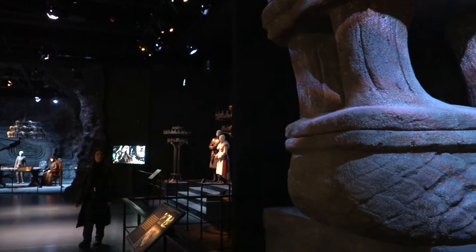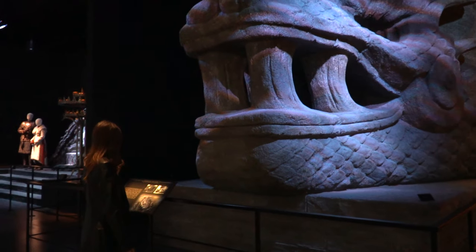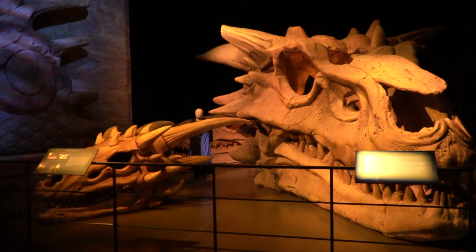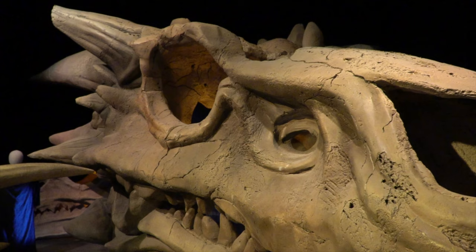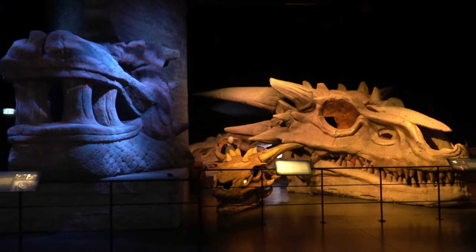The tour includes a sculpture of Balerion the Dread, the greatest and largest dragon. His head alone is 9.1 metres long, 3.4 metres high and 4.9 metres wide, and it took five sculptors to create it.